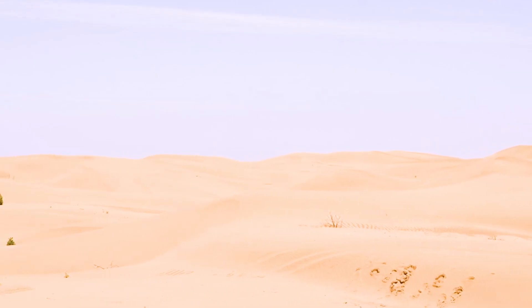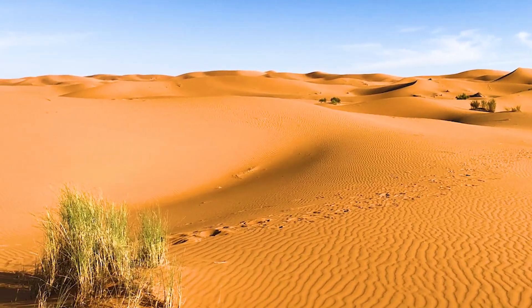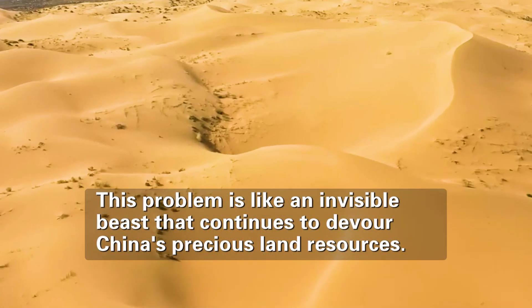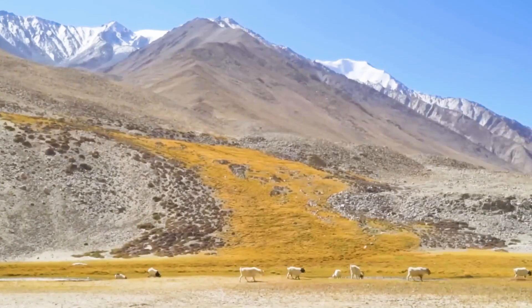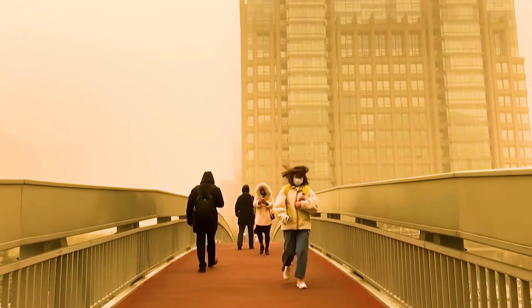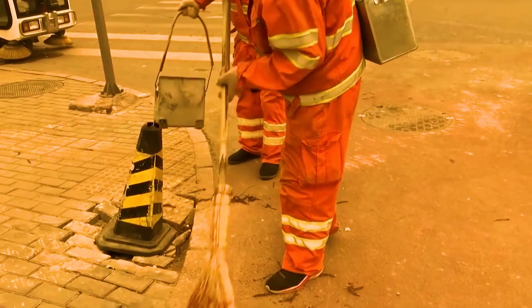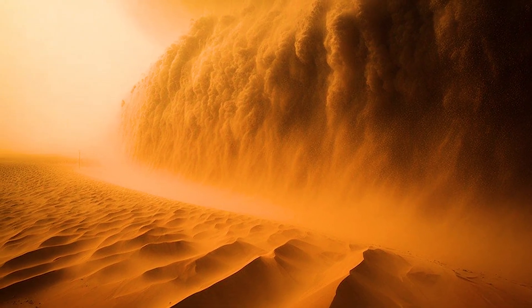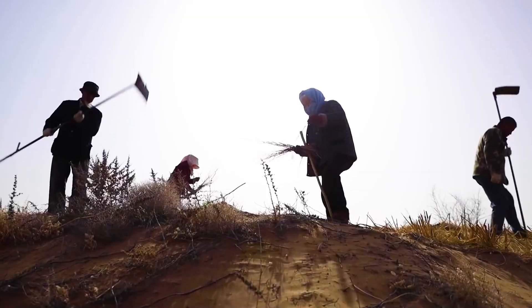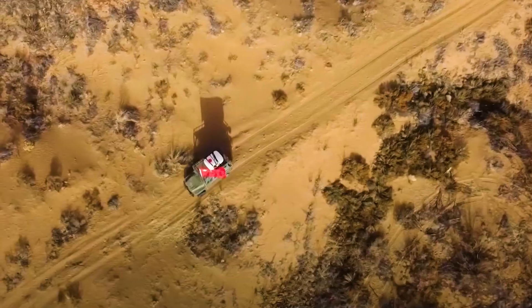These data show that nearly half of China's land was in a state of sandification or desertification, forming a harsh environment that could not be cultivated and was unsuitable for living. This problem constantly devoured China's precious land resources, posing severe challenges to residents' survival. For Beijing, frequent sandstorms — occurring twice a month on average — seriously affected the quality of life and health of urban residents. To cope with desertification, the Chinese government invested heavily in human resources and funds since the 21st century.